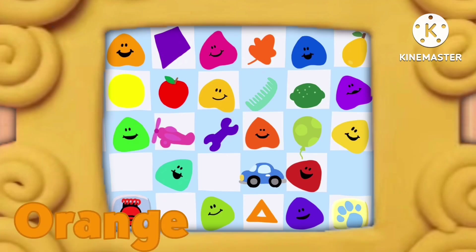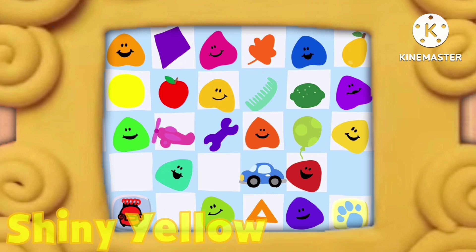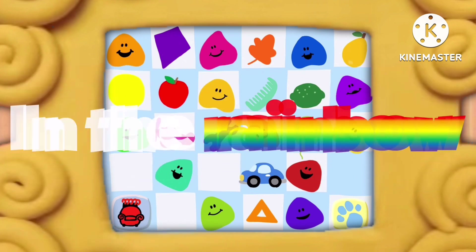Red, orange, green, and blue. Sunny yellow, purple, too. All the colors that we know live up in the rainbow.